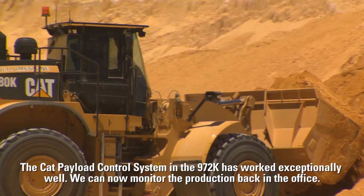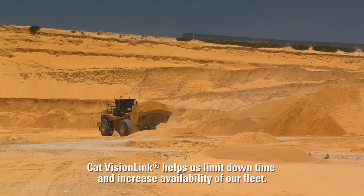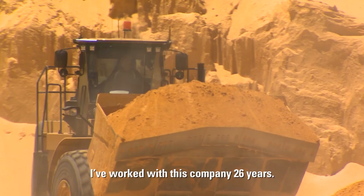The CAT payload control system on the 972K has worked exceptionally well. We can now monitor production back in the office. CAT VisionLink helps us limit downtime and increase availability of our fleet.